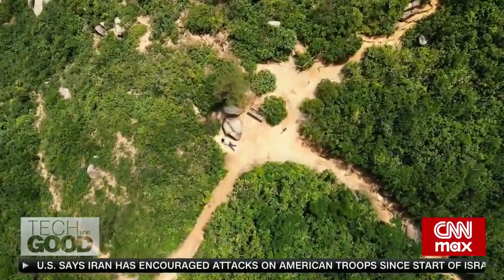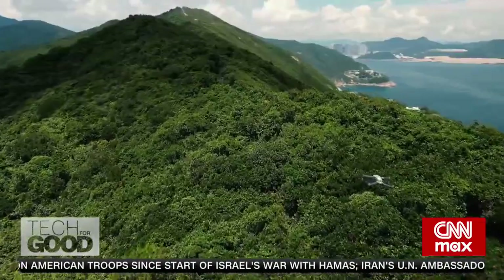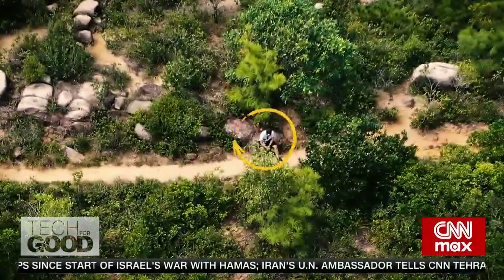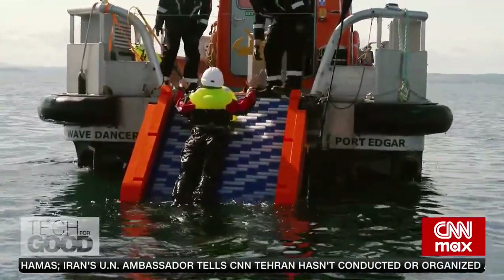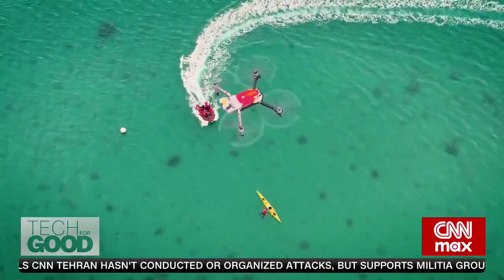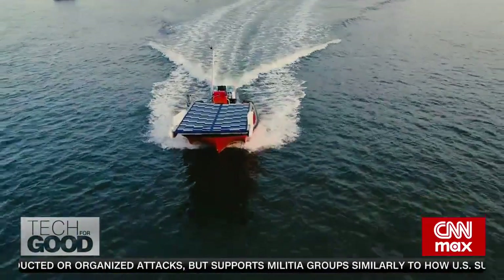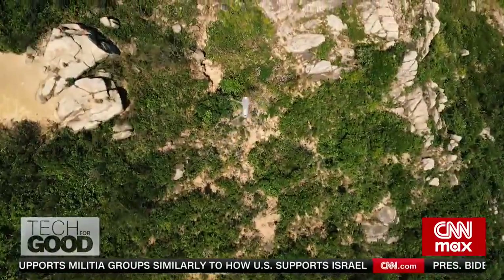Speaking of getting lost in the hills, it's the perfect place to come see the latest life-saving rescue technology in action. This show is all about getting a glimpse of the next generation of rescue tech for first responders, from fire drones to unmanned rescue vessels. I'm Christy Loosdow. This is Tech for Good.